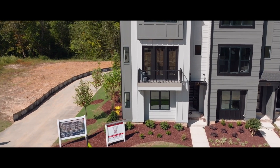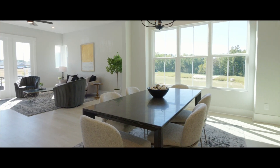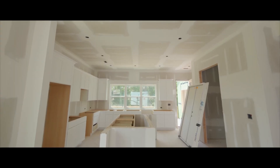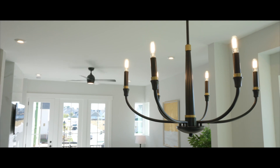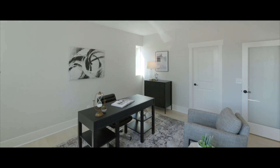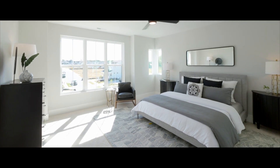The exterior of the townhomes are really modern and crisp, so we wanted that to reflect on the inside as well. While the inside is relaxed — you can have your friends over, kind of come and go — it is still very polished and put together, with lots of clean lines, crisp whites, blacks, and grays, so it's still neutral.